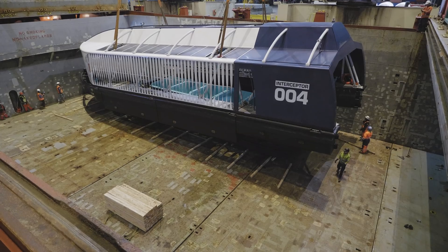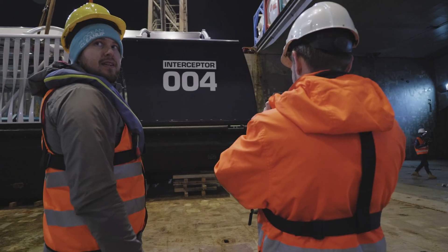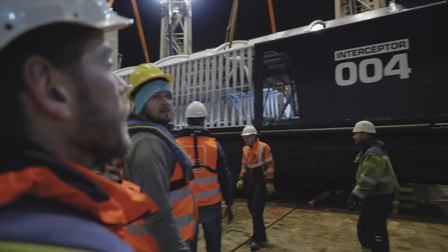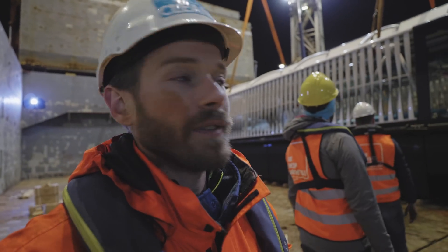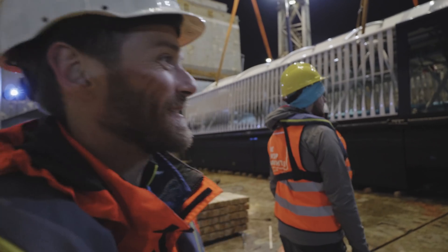It's looking good. Still some final things to do, but I'm happy that we're loaded — lifts two out of two went well. We're on the deck, we're going — it's finally happening.